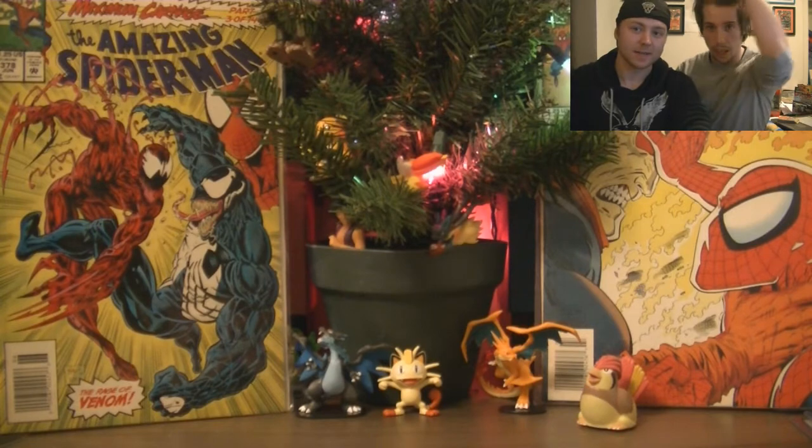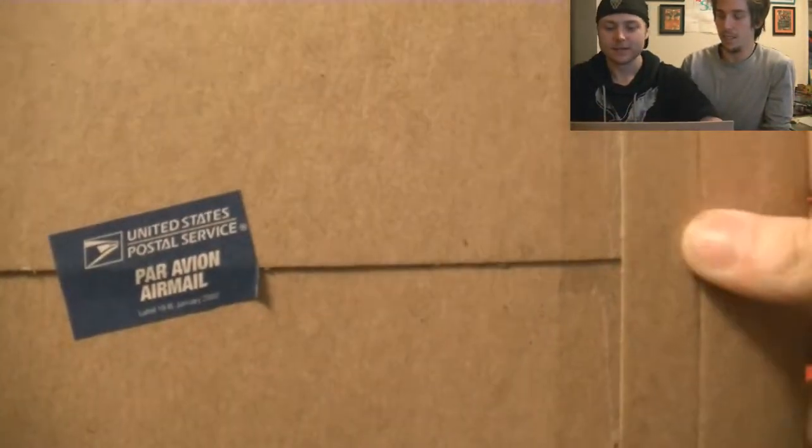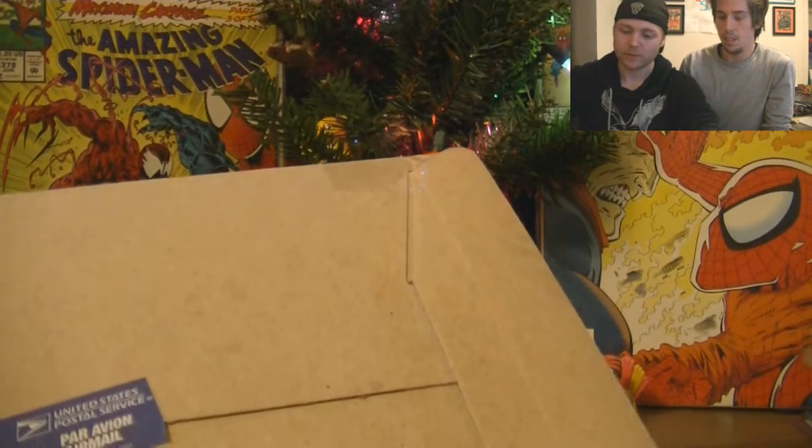What's going on guys? This is me, Icy. And it's us. We have a package here today so we're gonna crack open this somehow. Might have to go with the scissors. So that's what we shall do.